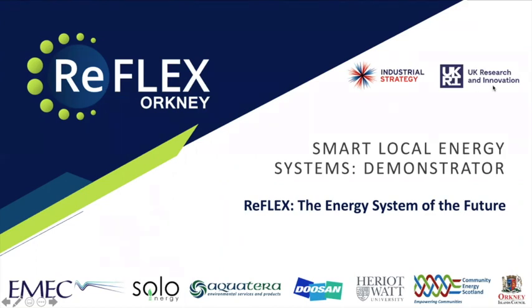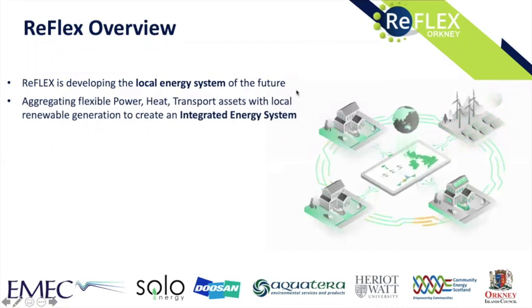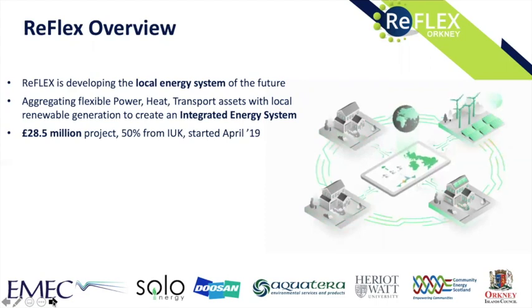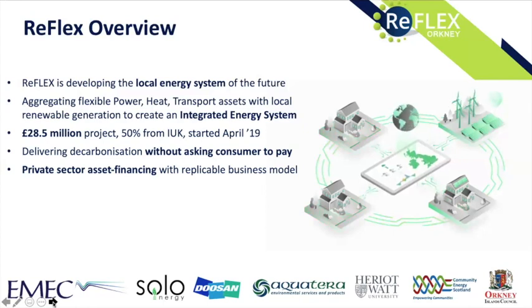My name is Mark Hamilton, managing director of Solo Energy, one of the partner companies in the Reflex project. Reflex is developing the local energy system of the future in Orkney. The project is about aggregating flexible power, heat, and transport assets with local renewable generation to create an integrated energy system. It's a £28.5 million project with 50% funding from Innovate UK, started in April 2019.